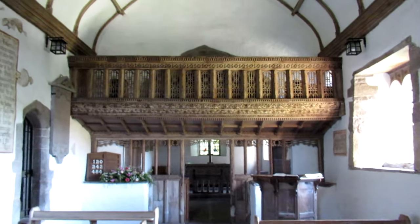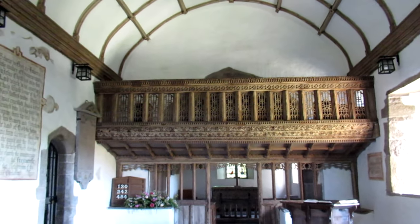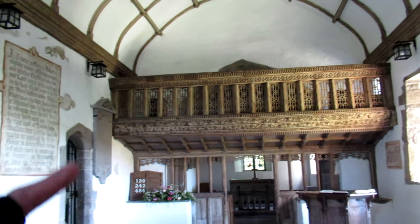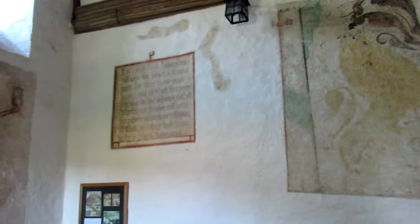And that's the rood screen — I think it's one of the best examples of one of its time. It's very, very old. Check out the rood screen at Partrishow Church on Google — it is very old. And then you've got all these other medieval wall paintings; it's incredible.